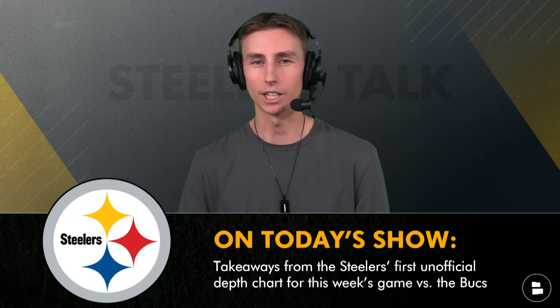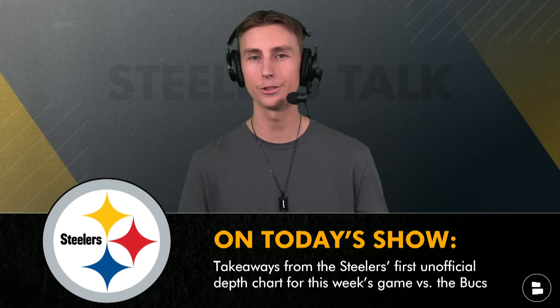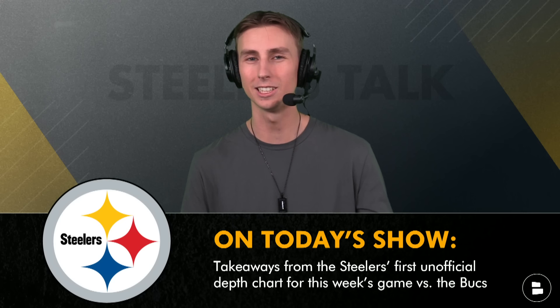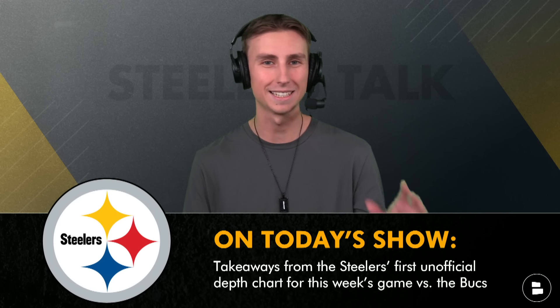The Steelers have released their unofficial depth chart, their first one of the season, in preparation for that week one preseason matchup versus the Tampa Bay Buccaneers. I've got six takeaways to share with you.